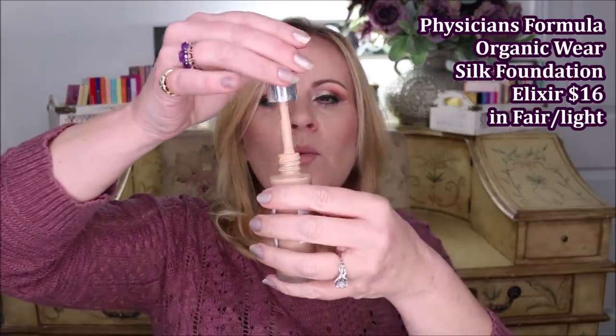I also picked up three foundations. This one from Physicians Formula is their new Organic Wear Silk Foundation Elixir. I like this a lot — I do not like the delivery system, which is a dropper tube. I don't know why Physicians Formula can't invest in a pump for what they charge. But I do like the actual foundation itself. It's very light, gives you a skin-like finish, very silky and pretty, and it lasts a long time.